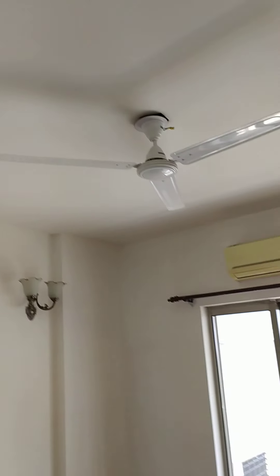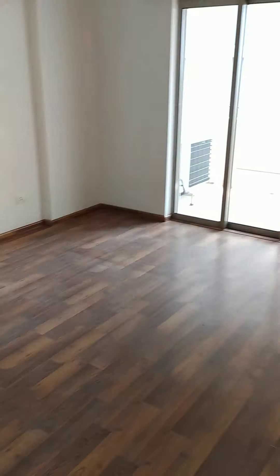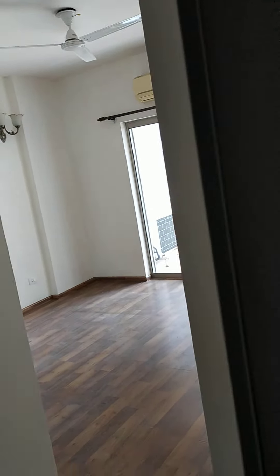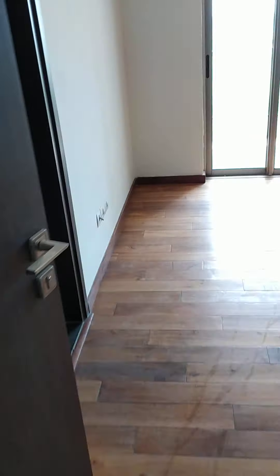Master bedroom ka washroom. The second bedroom, master bedroom.